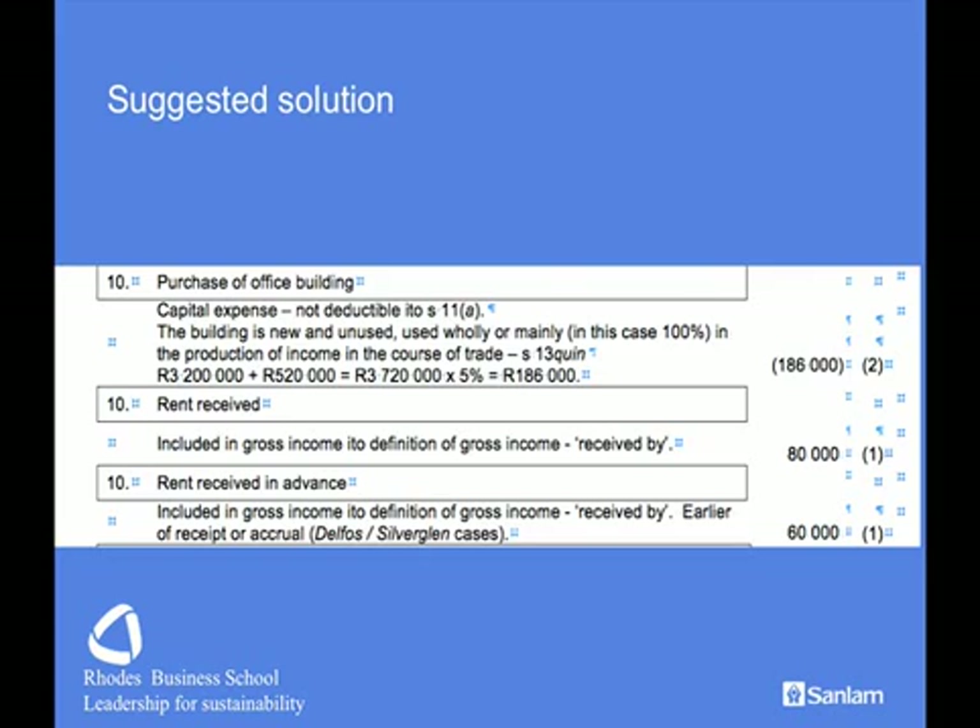On to office buildings: they are a capital expense, not deductible in terms of Section 11A, but since there is a trade conducted — even though part is rented out — Section 13 Quinn applies. The costs of the building including transfer duty are taken and a 5% allowance is claimed. The transfer duty is arguably recoverable in the VAT computation, but the solution leaves it in. For rent received, it's simply a question of the gross income definition — fully taxable. Advanced payments fall under the Delfos or Silverclane cases: advanced payments are taxable even though they relate to a service provided in a subsequent period, so we add them to taxable income.